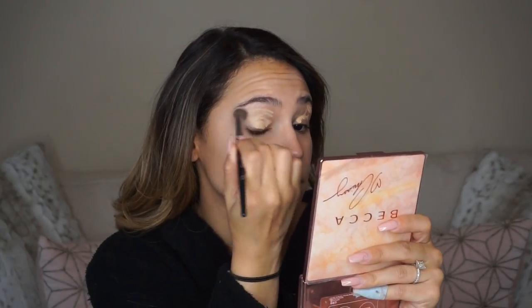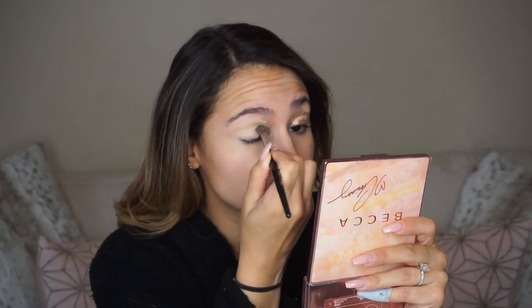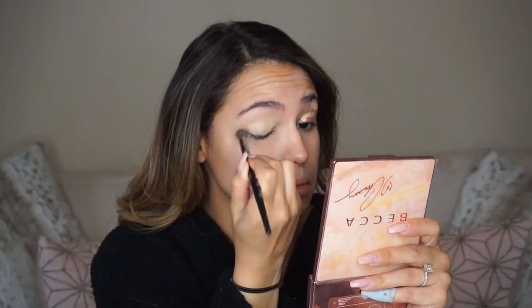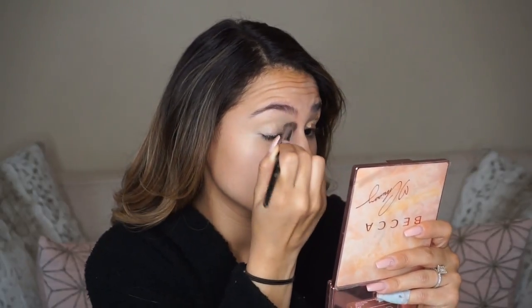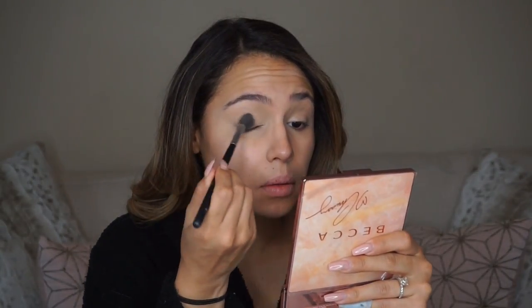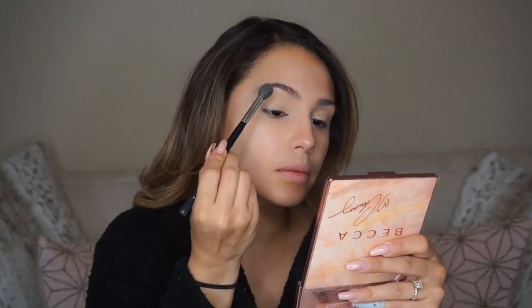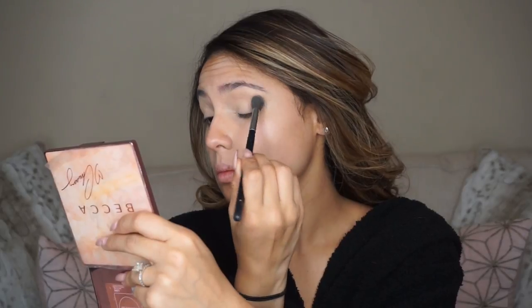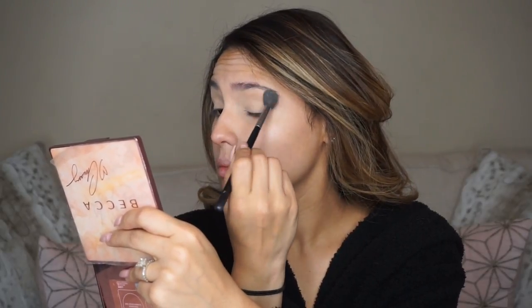I'm starting by just priming my eyes — nothing new here. I'm using a little bit of the Maybelline Fit Me concealer, one of my favorite concealers ever, and putting it down on my lids and blending it all out so it's nice and evenly blended. I've never really been able to find an eye primer that I absolutely love, so I just stick to concealer. Now I'm using a little bit of the Maybelline Fit Me powder to set down that concealer. I do plan on doing a 2017 makeup favorites video and I'll talk more about all my favorite makeup then.